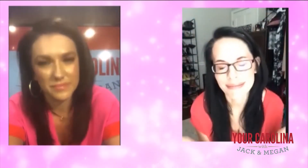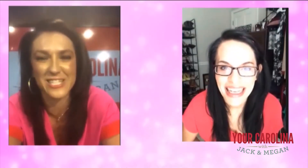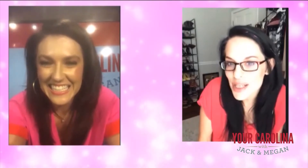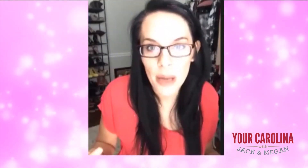Oh, and mascara — put mascara on. You gotta have mascara. If you don't curl your eyelashes, maybe this is a good time to start because it's going to help open up your eye. When you're talking on a Zoom camera, people are looking straight at your eyes.